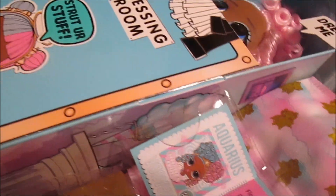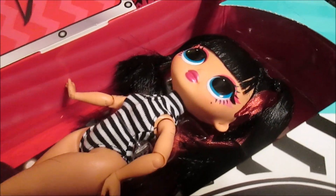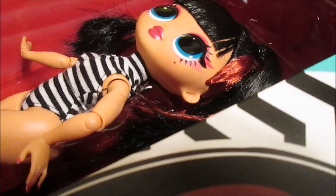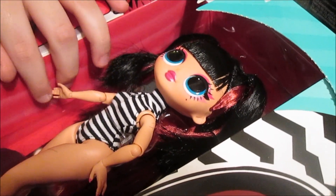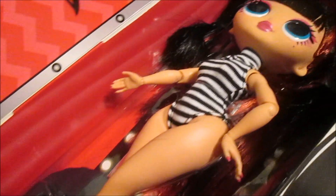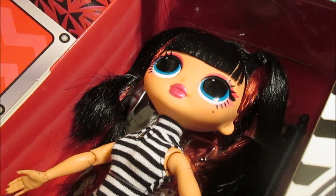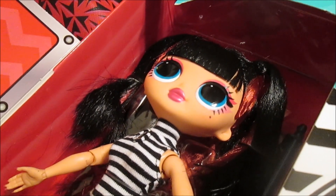And then Spicy Babe - oh my gosh, look at her. I love her hair, it's so pretty. Look at the red in it. She's so cute, and her makeup - oh my gosh. She's beautiful, she's gorgeous. These are both so amazing - they're some of my favorites ever.